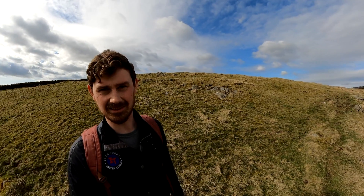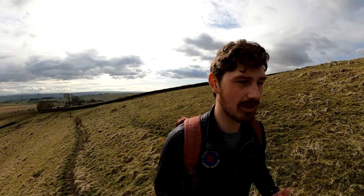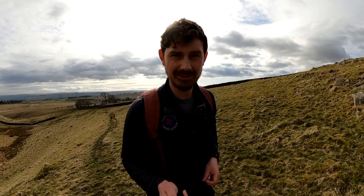Hello, my name is Alex Isles and welcome to the Whin Sill here in Northumberland National Park, which forms a part of Hadrian's Wall. I absolutely love talking about the Whin Sill because it's an amazing geological feature.